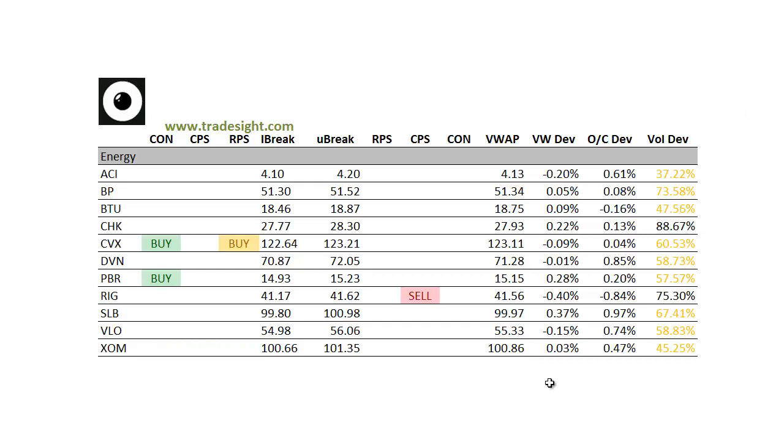Moving on to the energy names, again light volume. A couple of buy signals, one sell signal. The Rig is a downside CPS. This one actually looks decent because it's got decent volume relative to whatever else is trading today.